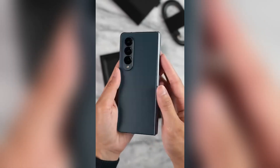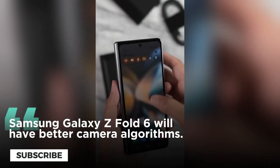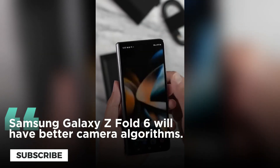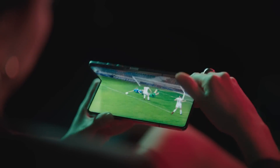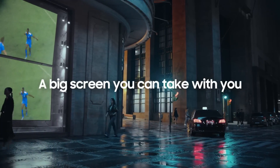In addition, the Samsung Galaxy Z Fold 6 will feature better camera algorithms and under-display camera technology. The forthcoming device will also include Galaxy AI and provide 7 years of upgrade support, exactly like the recently released Galaxy S24 series.